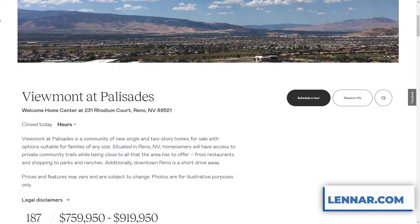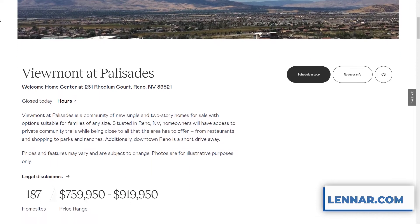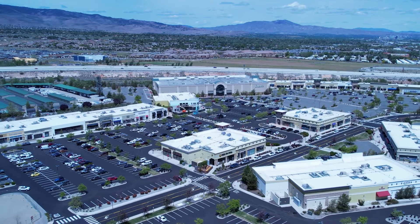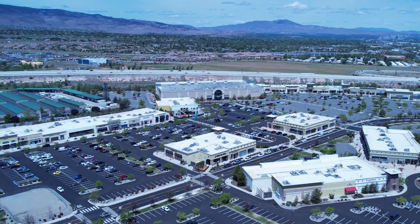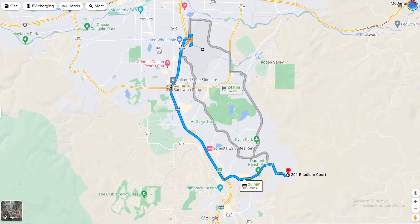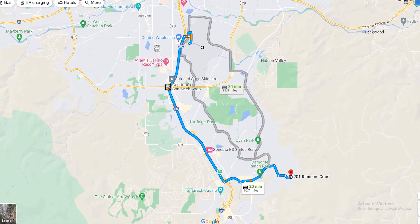Another great thing about this community is that Damani Ranch is very convenient to a lot of amenities. You have a Safeway and a Smith's close by, another WinCo grocery store which is very close, about 20 to 25 minutes to Mount Rose, about 10 to 13 minutes to the airport, and about 5 to 8 minutes to the renowned hospital in South Reno. So Viewmont by Palisades is very convenient in Damani Ranch, and depending on what lot you get, you might have an amazing view.